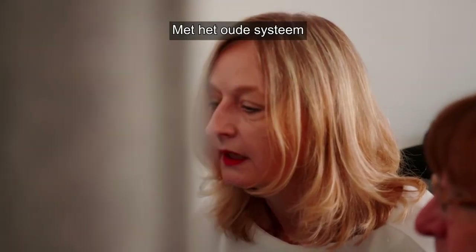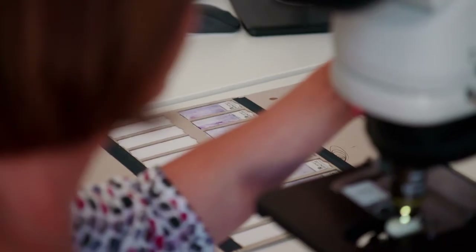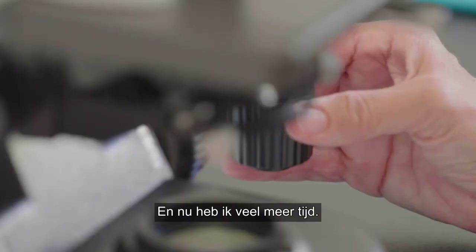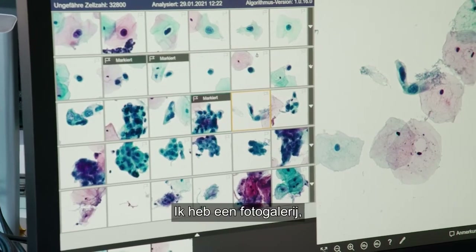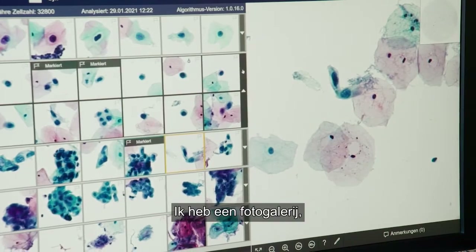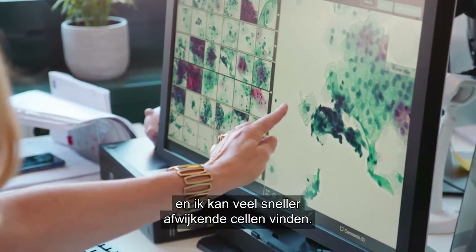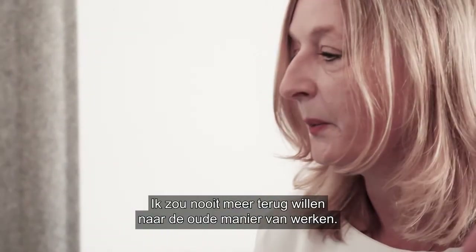With the old system I put the pap smear under the microscope and spent a few minutes for one slide. Now I have much more time and it's much easier for me as a cytotechnician. I have a gallery of images and I can find abnormal cells much faster. I would never go back to the old way we worked.